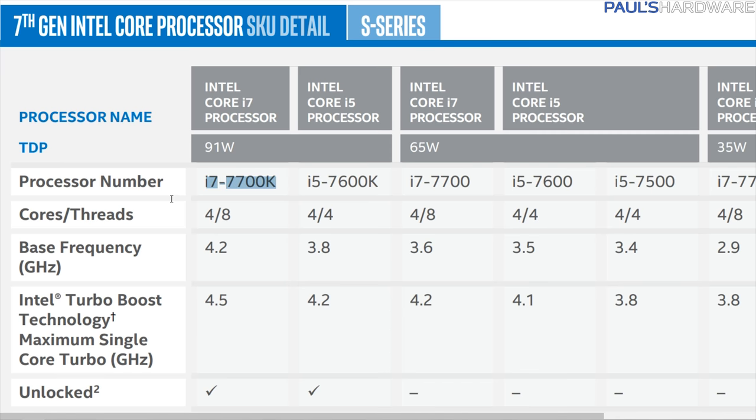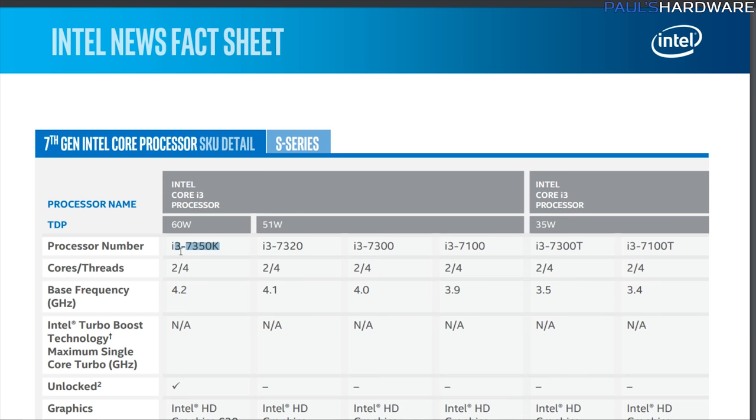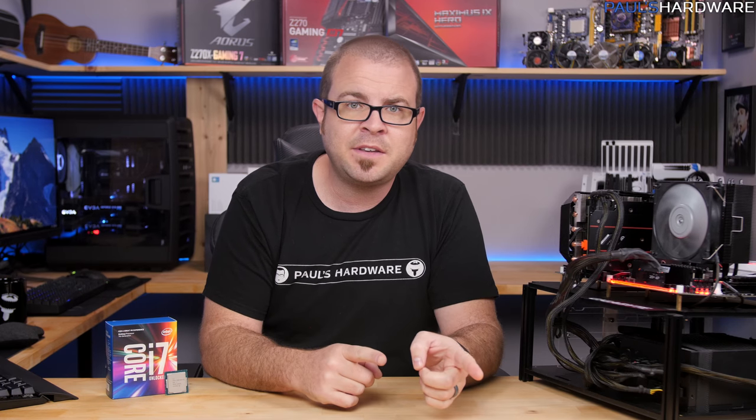1000-unit pricing for the 7700K is $339 per CPU, and the 7600K is $242 per CPU — that's from Intel. Unfortunately, the current bulk pricing for the 7350K is listed at $168 per 1000 units, so it's not nearly as awesomely priced as the Anniversary Edition was, which was less than $100. You'll have to wait a bit longer to check out the 7350K though — Intel has about 40 7th Gen products launching this week, but the 7350K won't be up for sale until the end of January or possibly early February.